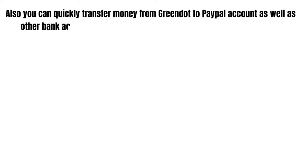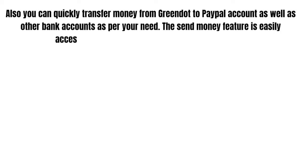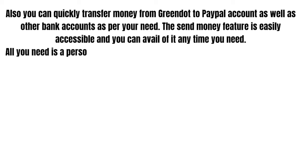You can also quickly transfer money from Green Dot to a PayPal account as well as other bank accounts as needed. The Send Money feature is easily accessible and you can use it anytime. All you need is a personalized Green Dot Card in order to complete this exchange.